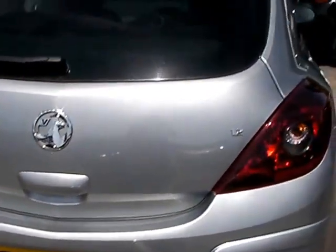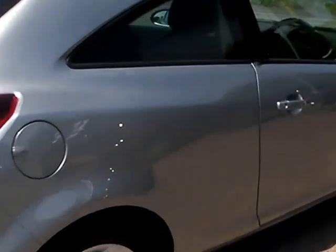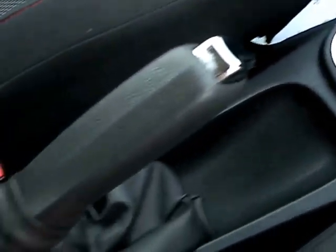The car also has a radio CD, is five-speed, and has service history. Inside the car there are electric windows and mirrors, radio controls on the steering wheel, radio CD MP3, air conditioning, and the car has done 41,000 miles. Cloth seats in gray with red trim.